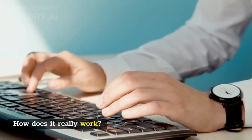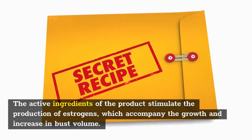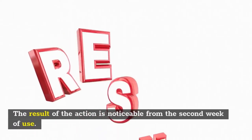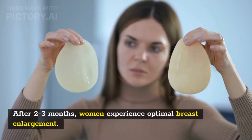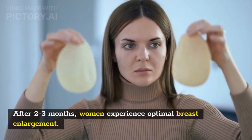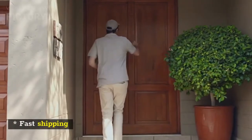How does it really work? The active ingredients of the product stimulate the production of estrogens, which accompany the growth and increase in bust volume. The result of the action is noticeable from the second week of use. After two to three months, women experience optimal breast enlargement — often the result is achieved by two to three sizes larger.